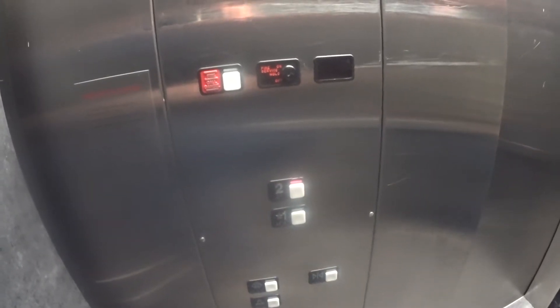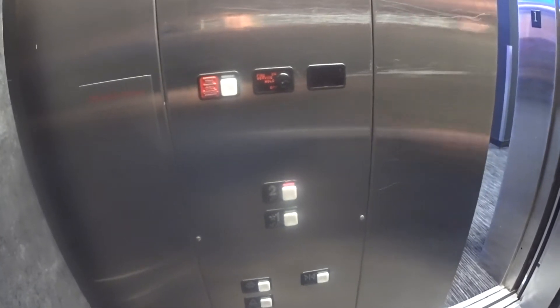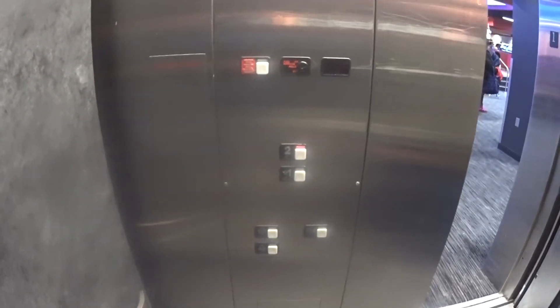I remember riding this thing when I was a little kid, and then a bunch of stores took this over that didn't need the elevator. There's bowling down here too, yeah. I think you're gonna like this.